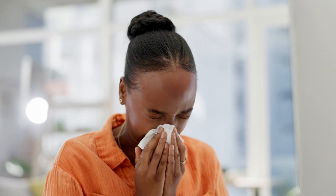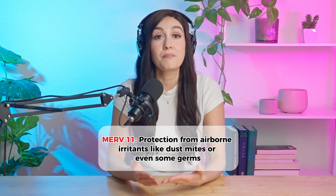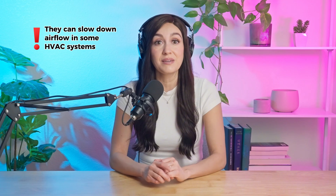If you're looking for extra protection from airborne irritants like dust mites or even some germs, Merv-11 offers better filtration. But before making the switch, just keep in mind that it's a bit more restrictive, so you'll want to make sure your HVAC system can handle it.